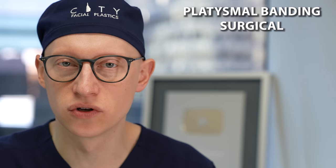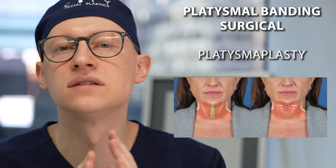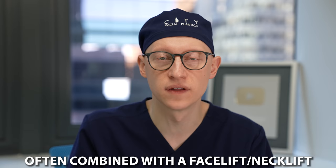On the surgical front for platysmal banding, the main approach is a platysmaplasty, which addresses the muscle dehiscence. Sometimes the muscle separates and forms these bands, and what surgery does is reconnect the muscle down the middle, reducing any redundancy or laxity and tightening it up. That suturing is done right down the middle. It's often combined with a facelift and neck lift, and if we have incisions laterally we'll add a submental incision to allow access to the platysma. It can also be done only through a direct submental incision combined with deep neck surgery.